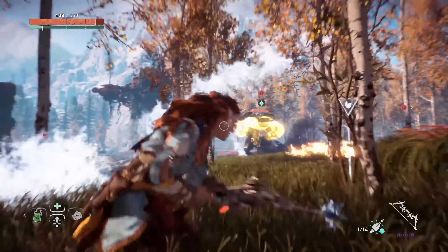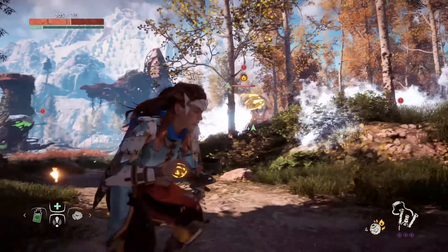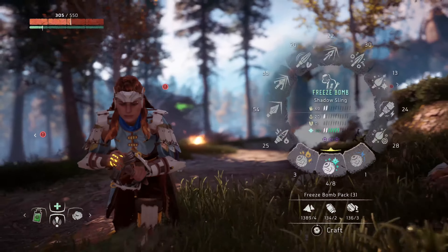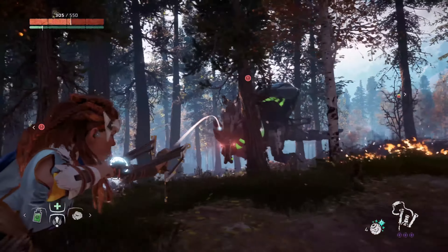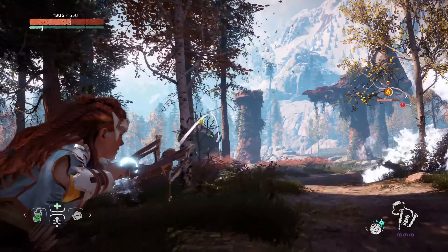Looks like you're using freeze arrows here. Yeah — at this point I was trying a bunch of different techniques to see what effects they would have. Freeze arrows are not the best technique, but when you use freeze bombs and freeze arrows they actually increase the amount of damage inflicted on a lot of the creatures. So it's almost like a damage amplifier — you freeze them up, and then when you start hitting them you're doing more damage than before. Just a little pro tip for those of you out there.